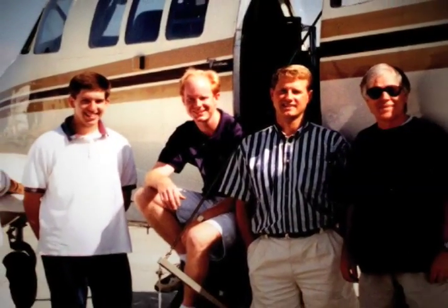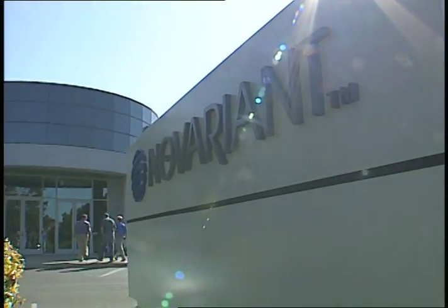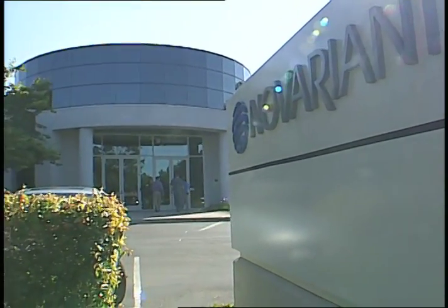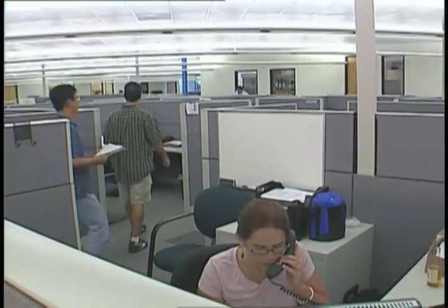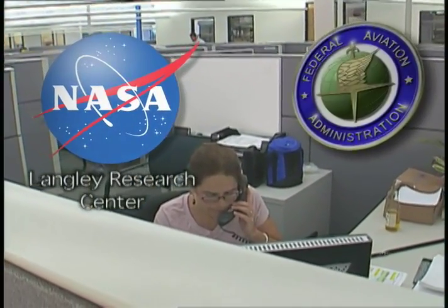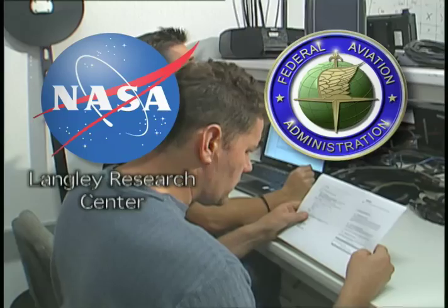While working with NASA, the university team thought their technology probably would have other flight applications and tested it on a small passenger plane. The Stanford researchers formed a company, IntegraNautics, now known as Novariant Incorporated, and partnered with engineers at NASA's Langley Research Center and the Federal Aviation Administration to develop one of those applications.